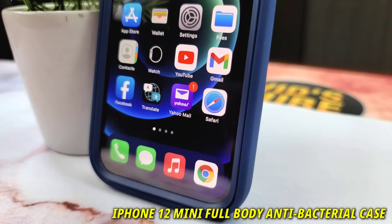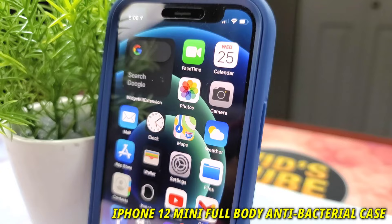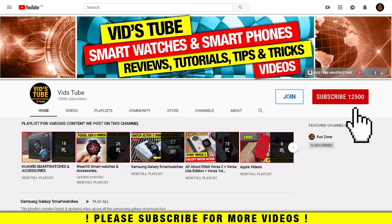Hello everyone, welcome to my channel. Today I'll review my personal favorite full-body screen protective rugged bumper case to protect your iPhone 12 mini, or pretty much any phone from the iPhone 12 lineup. So let's get started. If it's your first time on my channel, please consider subscribing as I do regular videos for various smartphones like this one.